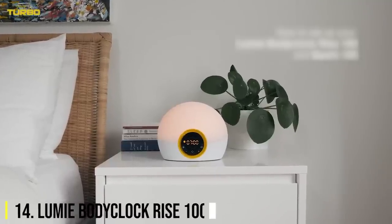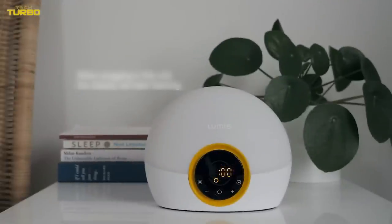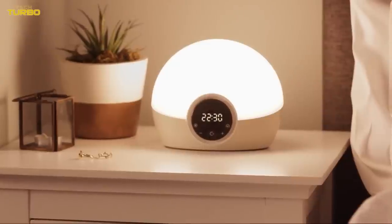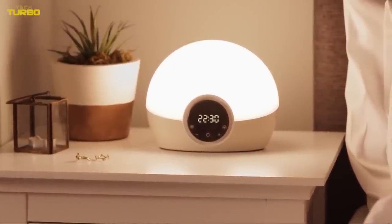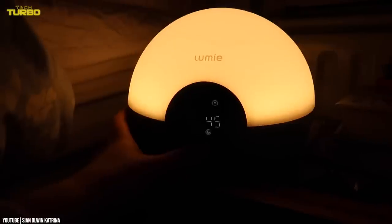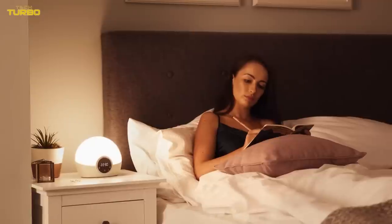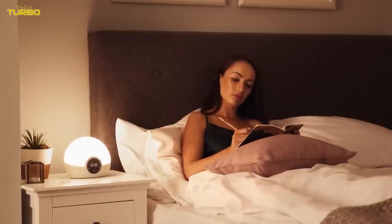Number 14: Lumi Body Clock Rise 100. Sunrise alarm clocks can help make dark morning wake-ups more bearable and less groggy. This option from Lumi fills your bedroom with a sunrise effect — it starts as a warm red glow and gradually gets brighter over a 30-minute time period so you feel refreshed by the time your alarm goes off.